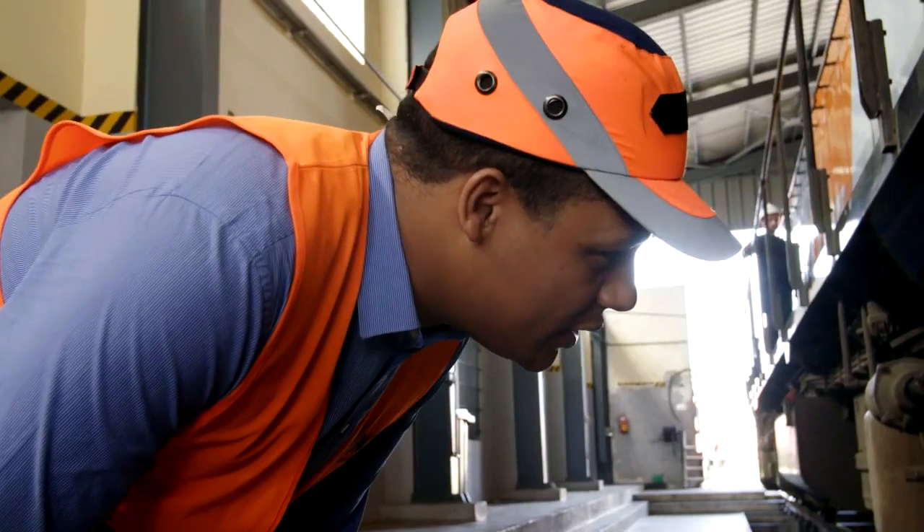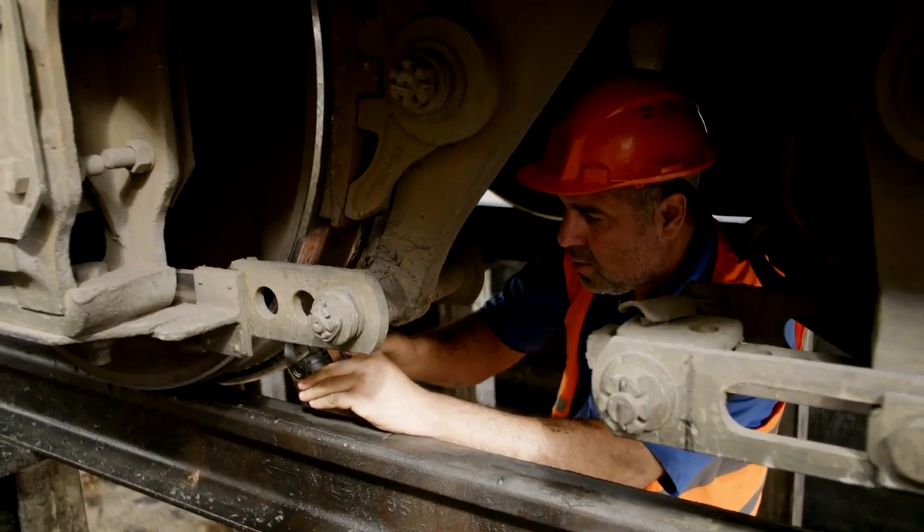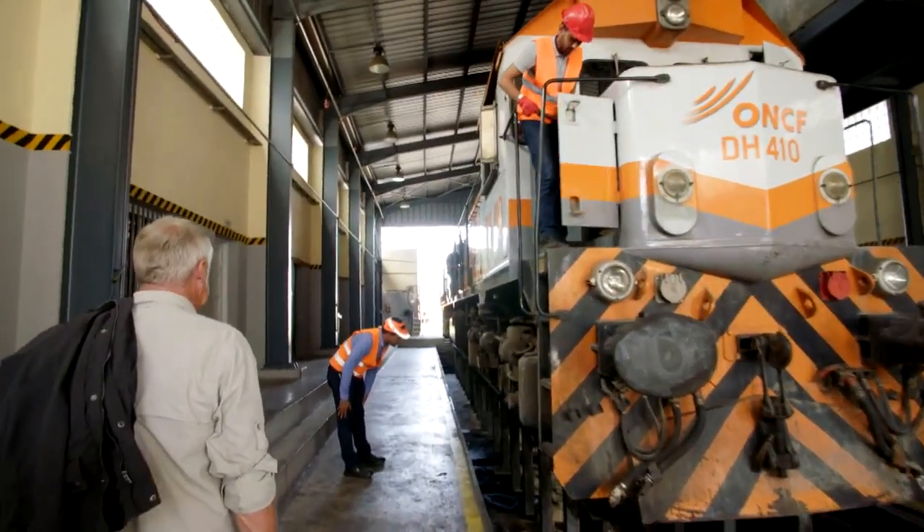Here they prepare the locomotives for the very harsh terrain I'm about to visit en route to the Sahara.